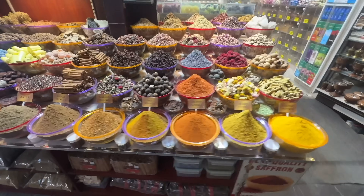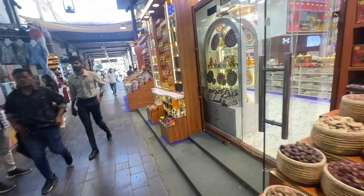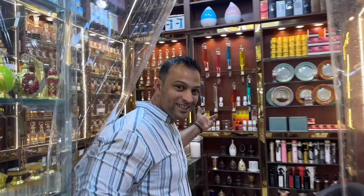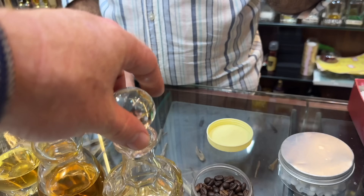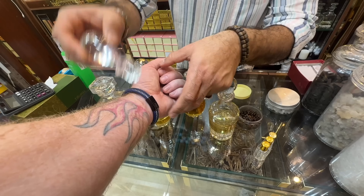Here we are at the spice market. Come inside — have a look at some nice incense and perfumes. This is amber wood, and you can mix it. It's very strong, so whenever you add it you only have to put a little bit on.